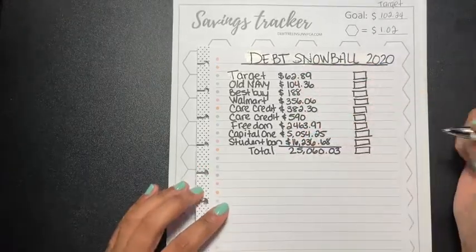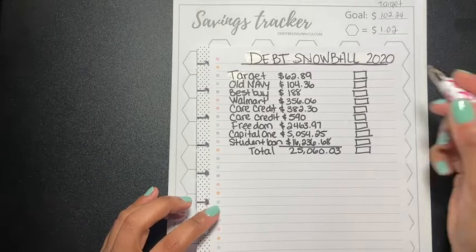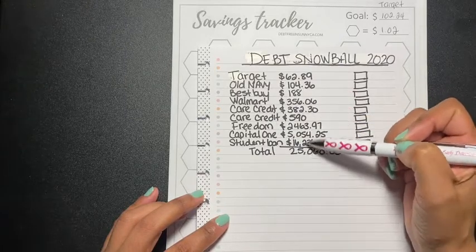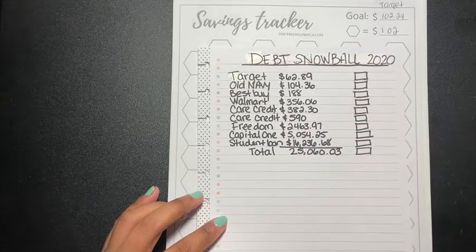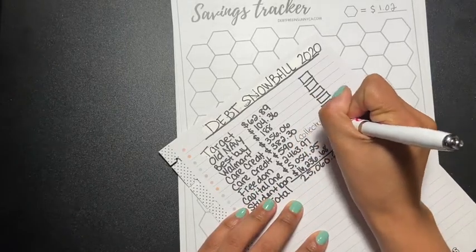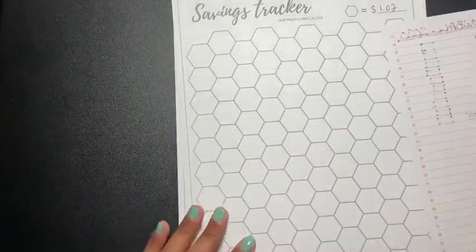I'm hoping by the end of June I can knock out all the way to this Care Credit — which is in collections, let me write 'collections' here — that's at $590. I'm still going to add to these, but I want to at least knock out to that Care Credit in collections.